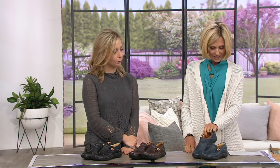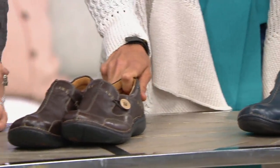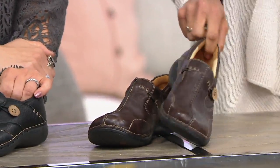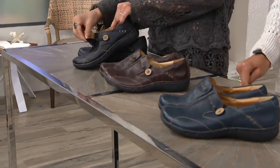Here are your color choices: navy — this is a little bit brighter of a navy than the other navies we've seen, which probably has to do with the leather and the way it's made. This one is brown, and then that one is black. Narrow, medium, and wide widths.